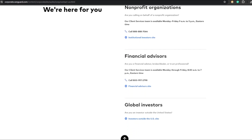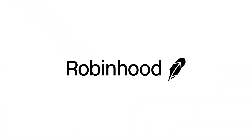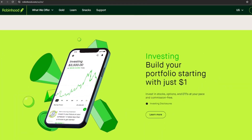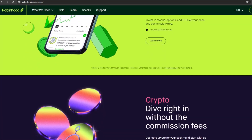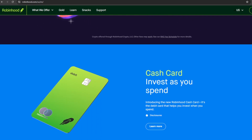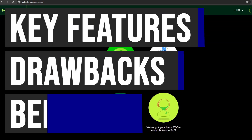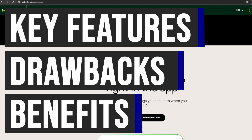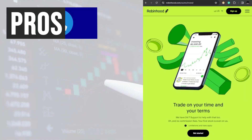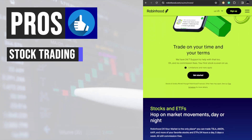Now let's talk about Robinhood, an innovative investment platform that empowers millions with easy access to financial markets. In this video we are going to discuss its features, some drawbacks, and its benefits. Robinhood's commission-free trading model is a significant advantage for investors, especially those who engage in frequent trading.